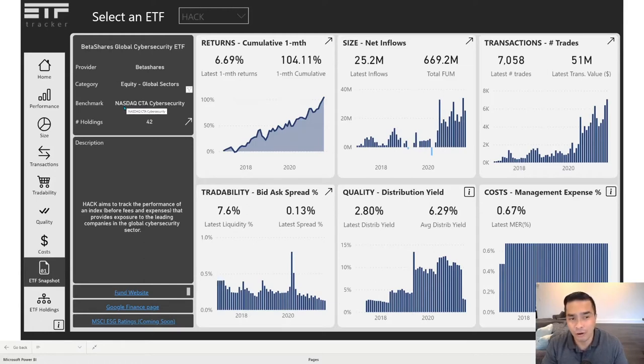This is Hack. It is from BetaShares. It is in the equity global sectors category — those categories come from the ASX and ChaiX. We've also got our own categorizations for thematics, but that's in the main part of the app. It tracks the NASDAQ CTA cybersecurity benchmark, and you can Google that if you want to learn more. Holdings-wise, it has 42 of those. Hack aims to track the performance of an index before fees and expenses that provides exposure to the leading companies in the global cybersecurity sector. You can go directly to the fund website and also use Google Finance to compare Hack to other things — we have a Google Finance page under resources on ETF Tracker showing different groupings so you can see share price performance indexed to each other.